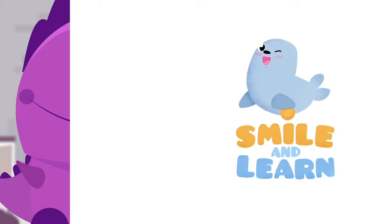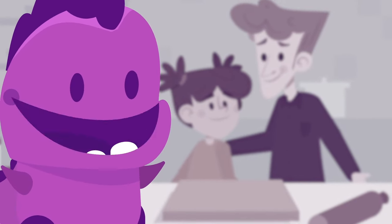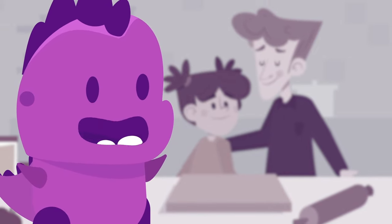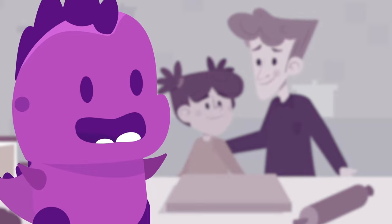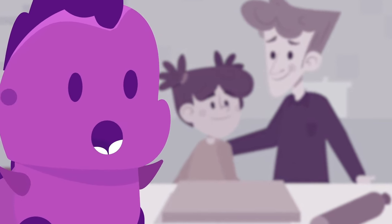Hi there, I'm Monchi, Anna's favorite teddy bear. It's Saturday and we have to make lunch. Anna and her dad want to surprise the rest of the family by cooking a special recipe. What are they going to prepare? Let's find out!